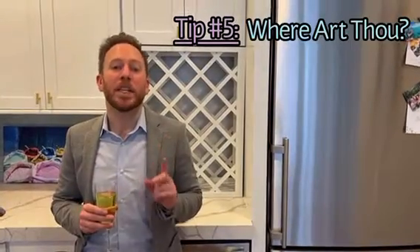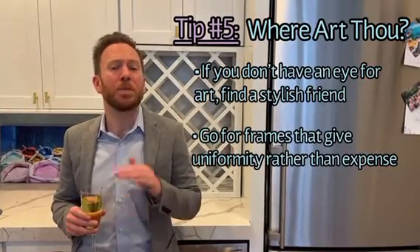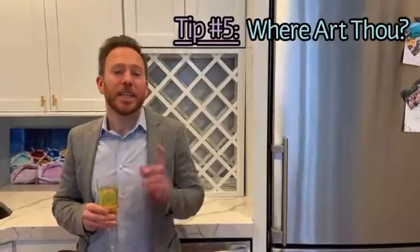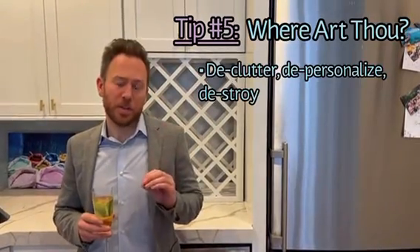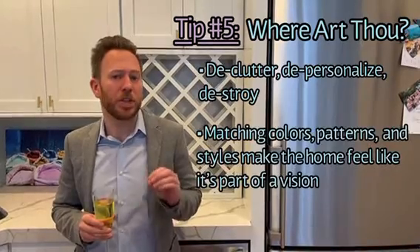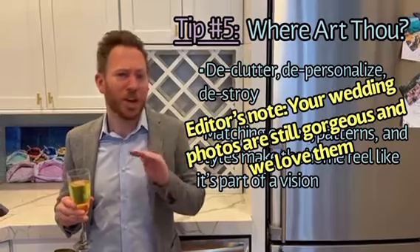Tip five: update your art. Art is hard because it's so personal. However, if you have a cheap frame or a cheap print, you immediately devalue your house. Especially if you're selling your home, you want to depersonalize the space as much as possible. You can really improve the space by using good visual composition — you want your home to look like an art gallery. Unfortunately, your wedding photos are not art.